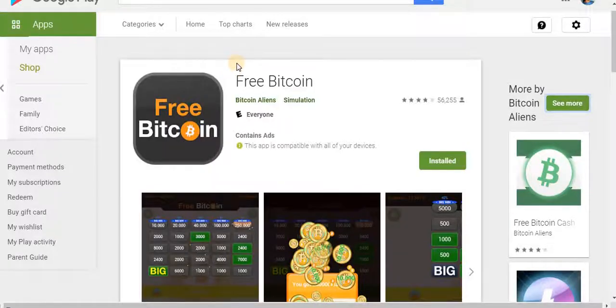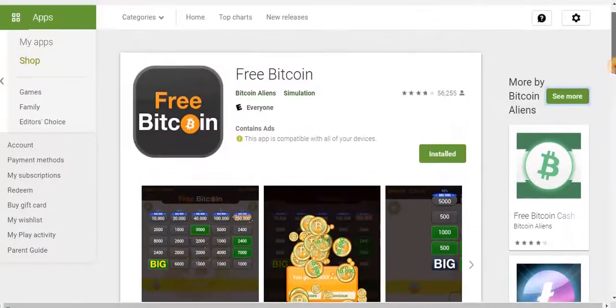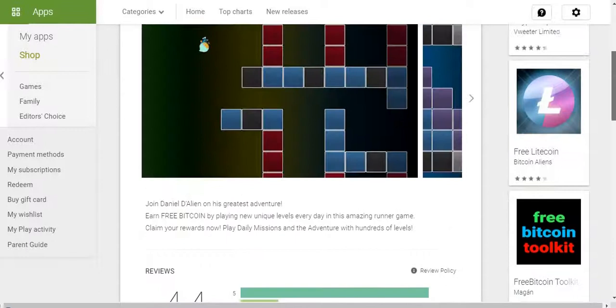The next one is FreeBitcoin. You can get it on Google Play. These apps will surely pay you just by playing games — simple games that are really fun to play. You will be earning free bitcoin just by playing games right there.